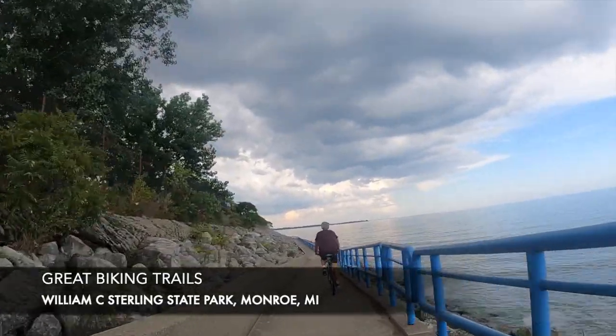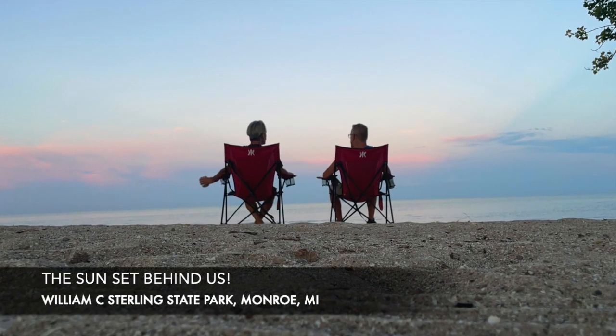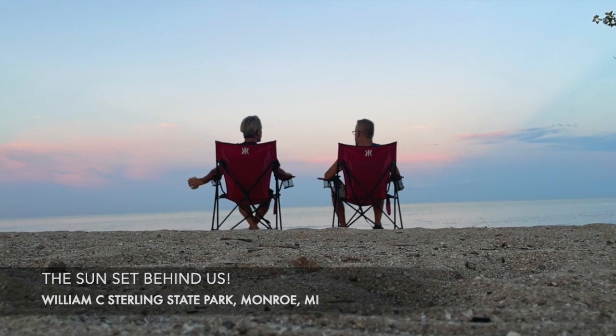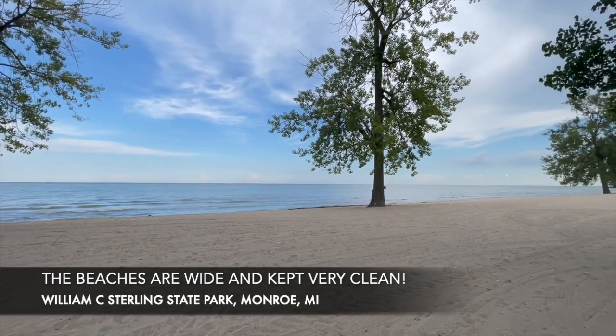Kind of weird — since we are on Lake Erie facing east, we don't get a sunset at the beach. We watched the sunlight up the sky in the east as it sat behind us, but still lovely as it can be. I had my morning swim. It's a really clean beach, it's a really nice place.